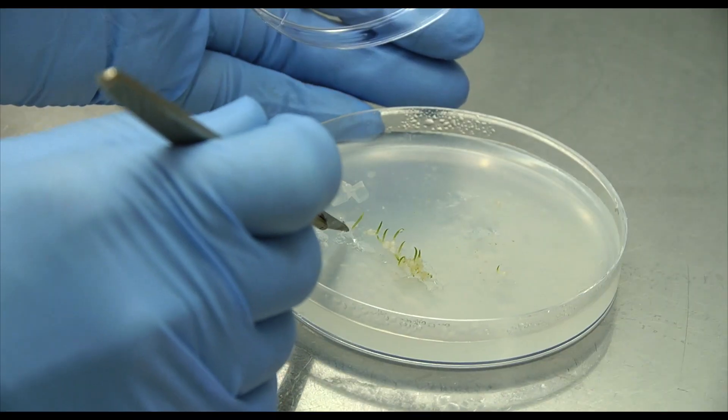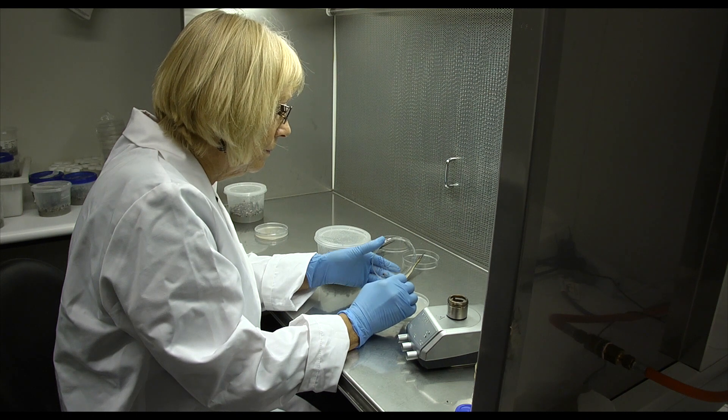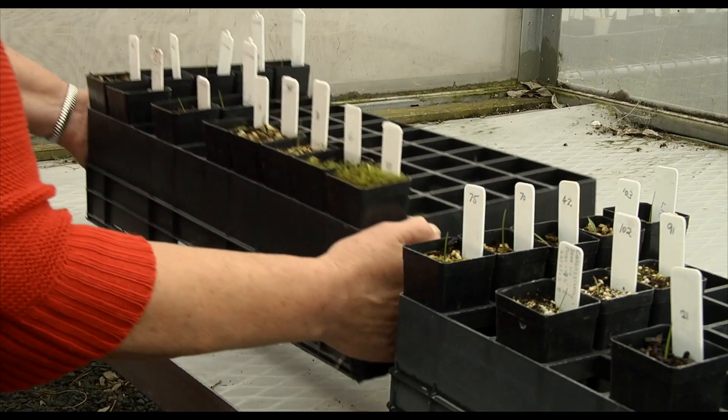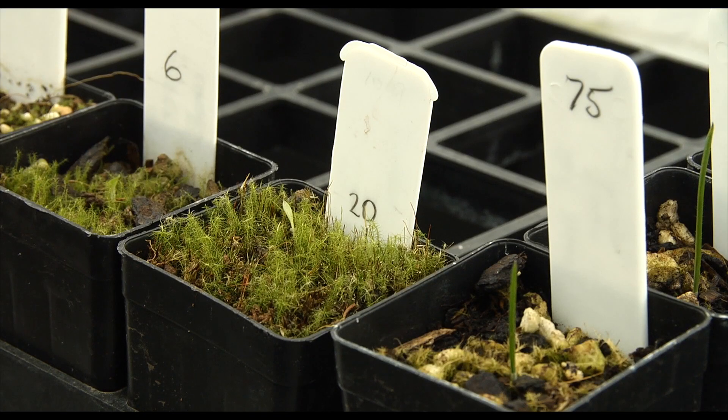Once those seedlings have germinated, which can take up to two or three months, we move them into bigger containers to give them more food and more space. And then we put them out into the nursery when the conditions have cooled down enough to replicate that natural cycle in the bush.